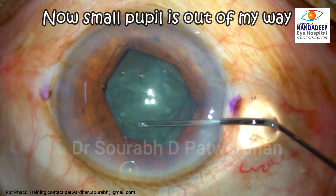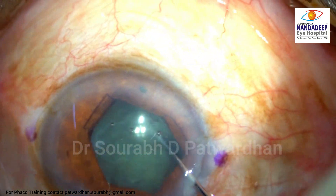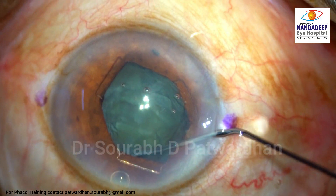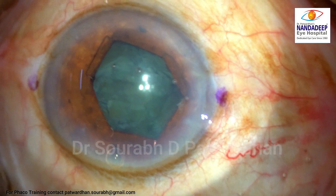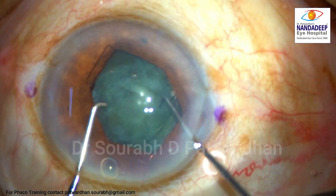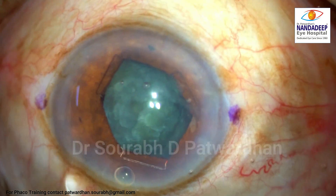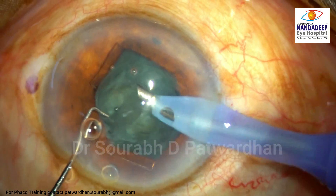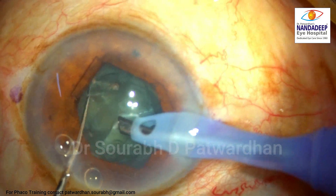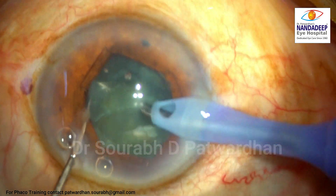We can also use a Kuglen hook to retract the iris, but I can do it unimanually as well. Here goes the flange under the iris. This is my preferred position of the B-hex where the sub-incisional flange is under the iris — during IOL placement it is easier, as I will show. Now the small pupil is out of my way; there is no excuse for me to have any complication. I will start doing regular steps of hydrodissection and nuclear rotation, and the pupil is now reasonably dilated with the B-hex pupil expander ring in place.